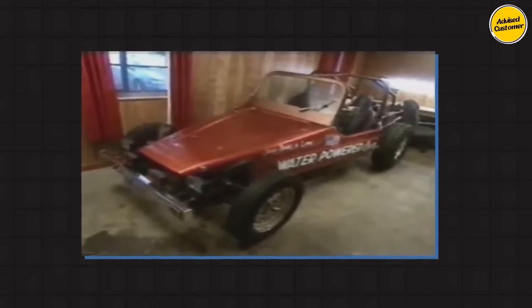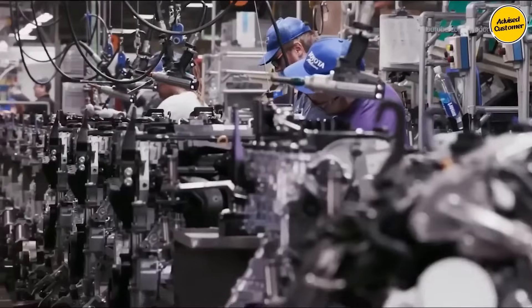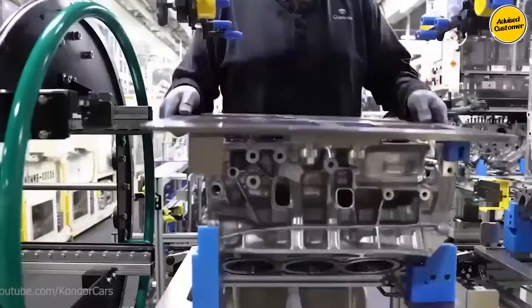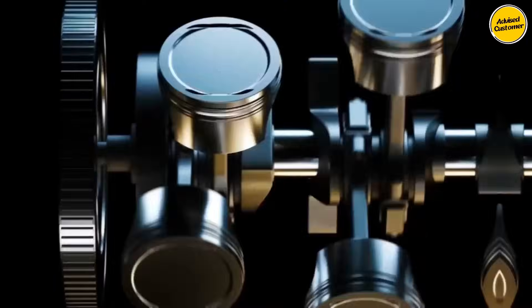As much as we'd love to see Toyota actually going through with this engine, we're not sure that's going to happen anytime soon, if ever. And even if they were actually working on the engine, they are most likely doing so in absolute secrecy, which is why there are still no official confirmations on the project itself.